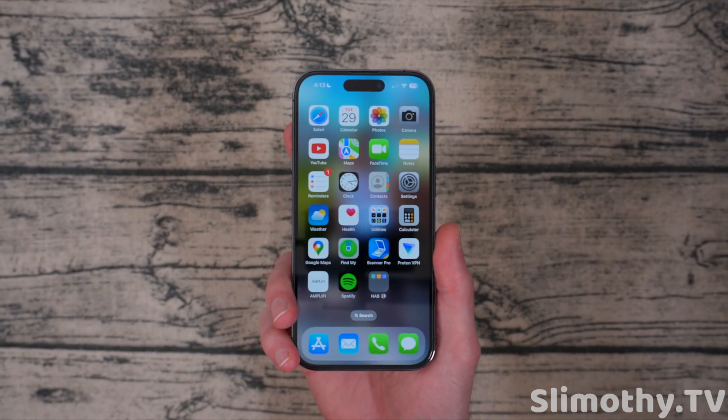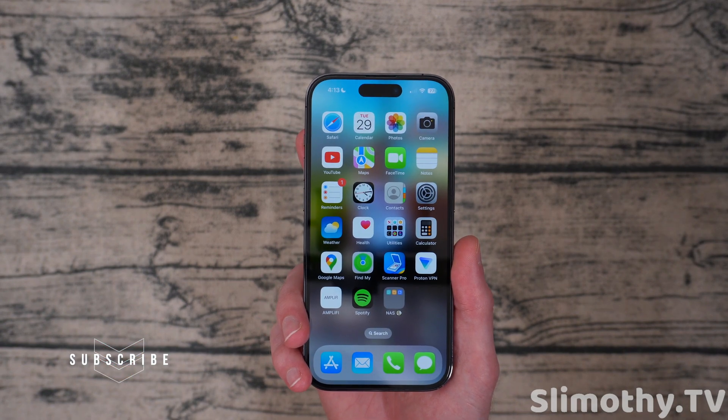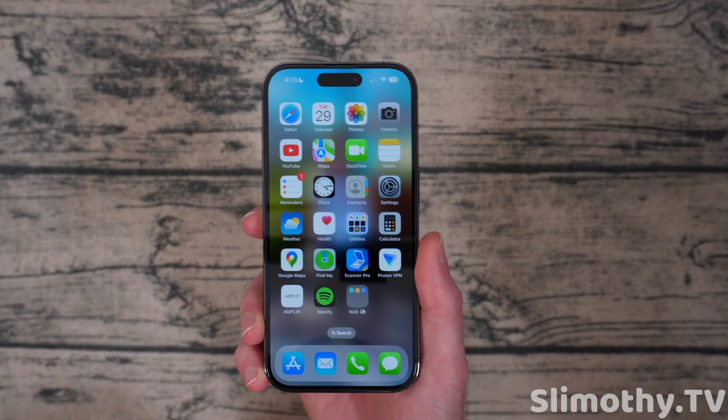Hey guys, I'm Slim, and you're watching Slimothy TV. In this video, we're going to quickly talk about iOS 17 Beta 8, which just came out today to registered developers. This is going to be a very quick video, but very important for those of you that are considering putting this beta on your phone. So let's get right into this.